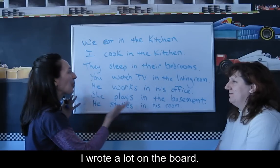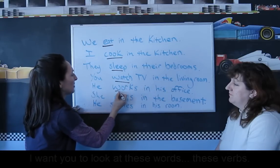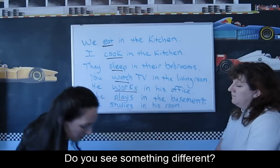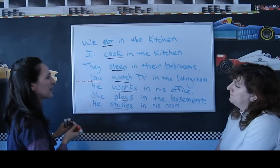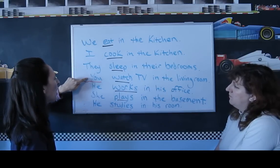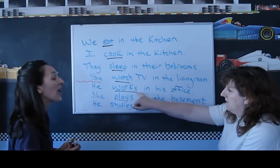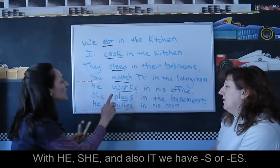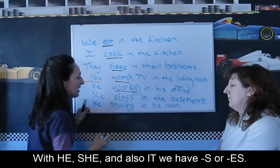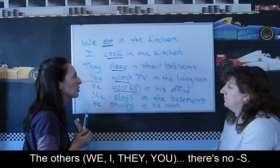Natasha, I wrote a lot on the board. I want you to look at these words, these verbs. Do you see something different? What is different? We eat, I cook, they sleep, you watch. But he works, she plays, he studies. With he, she, and also it, we have S or E-S. The others — we, I, they, you — there's no S, no ending.